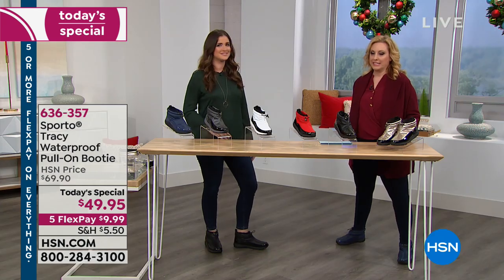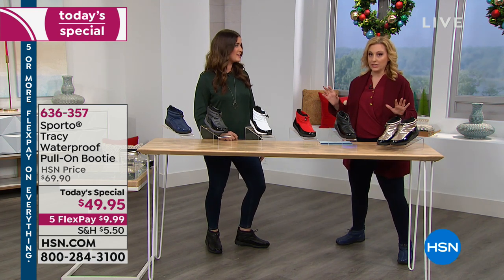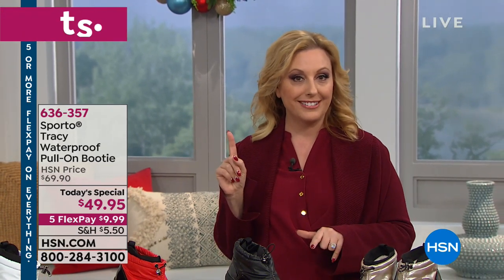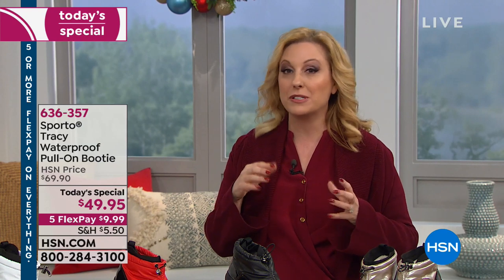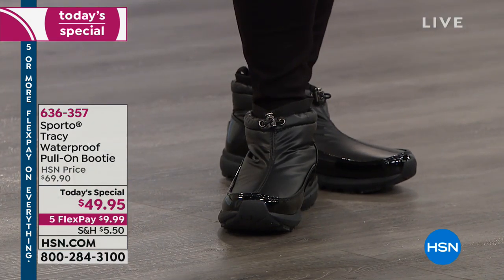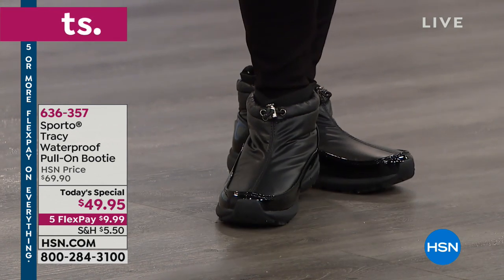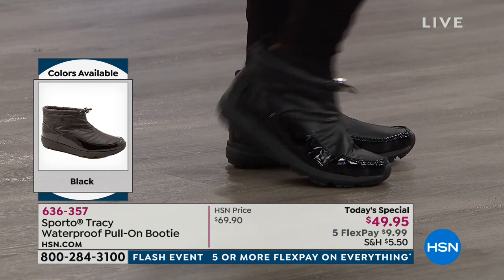I grew up in Binghamton, New York — very cold — and I walked to school. In junior high I took a shortcut over a creek I thought was frozen, stepped into the ice water, then had to sit in school overheated all day. It was miserable. These boots would have saved me, and they're also great for kids walking to school in the snow.